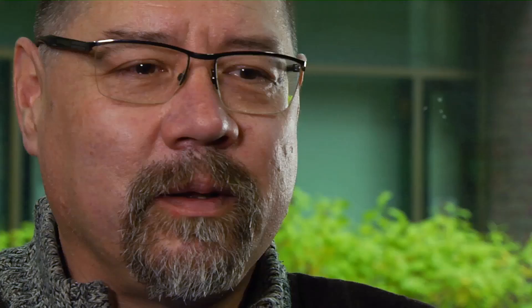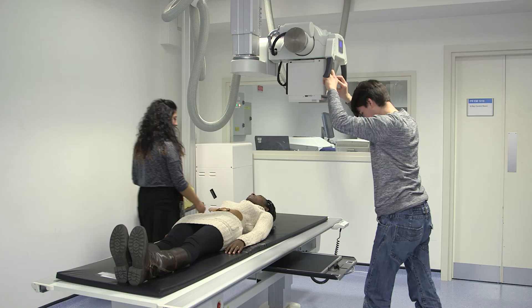For them it embodies why they did radiography — their aim is to undertake the programme and then get into practice and actually start to help people, which is the main aim that any of the healthcare professions has got.